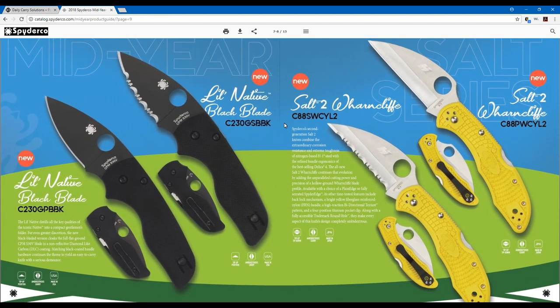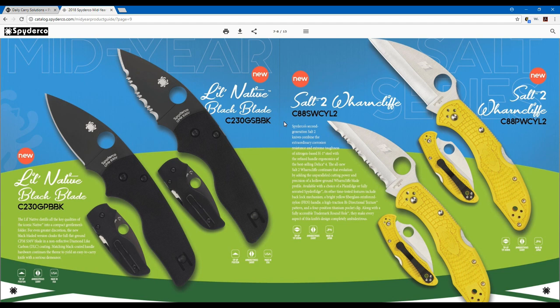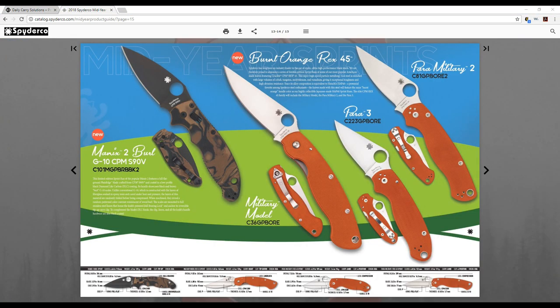These are part of the current line — enhancements of the current lineup. This is the Salt 2 and the Salt 2 Wharncliffe, both issued in H1 steel — one with a full serrated edge and one with a straight edge. The Wharncliffe design is based on the Delica Wharncliffe, which was actually suggested by a Spyderco forum member. Sal listened and translated that into the Salt series, now part of the new Salt 2 series.